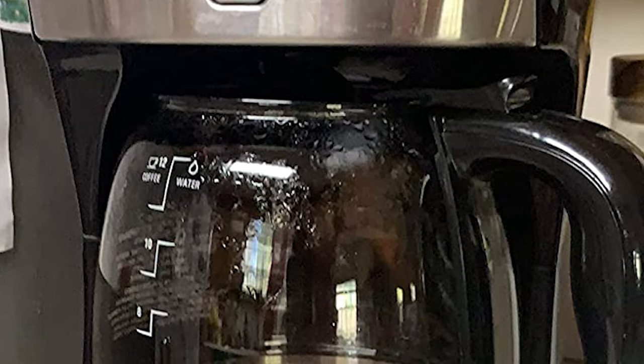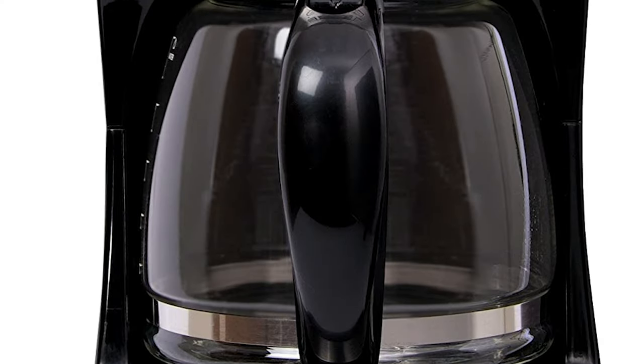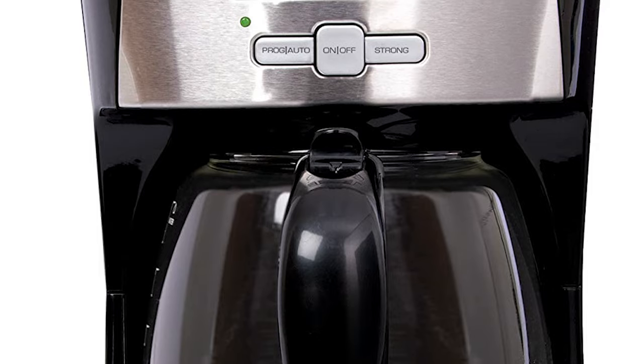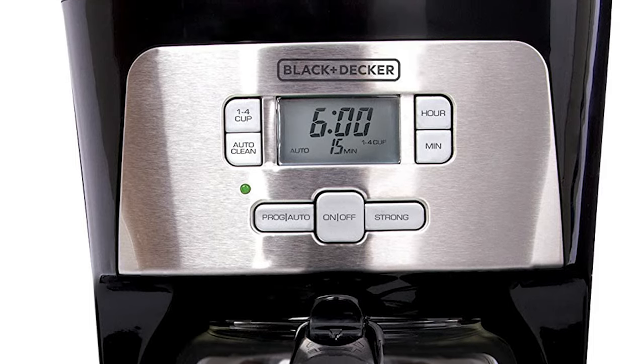Take control of your morning with the Black+Decker 12-cup Programmable Coffee Maker and personalize your brew. Choose regular or strong coffee with the brew strength selector, and use the 1-4 cup brew option to make a smaller brew of coffee without giving up any of the flavors of filling the entire carafe.